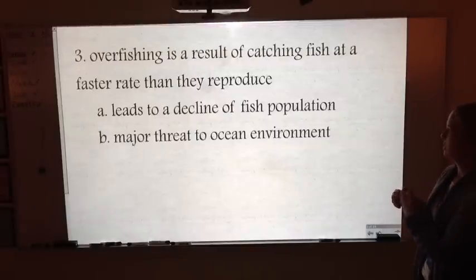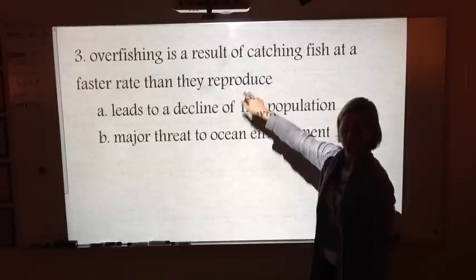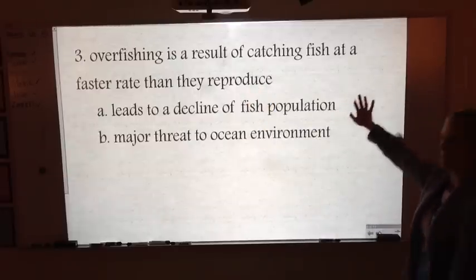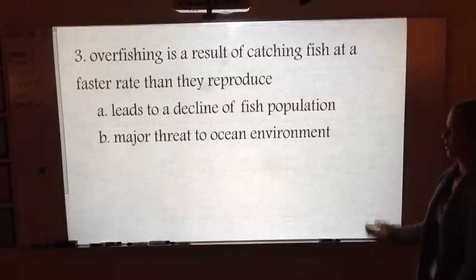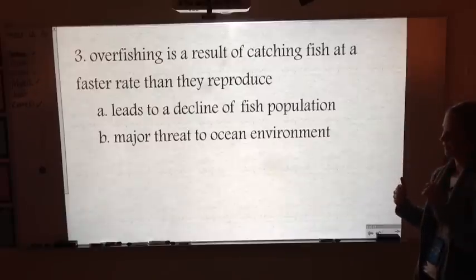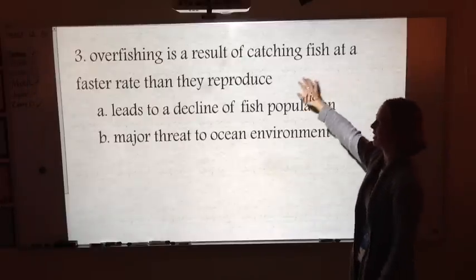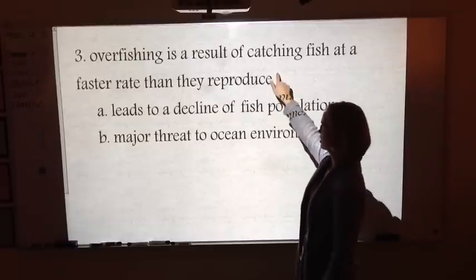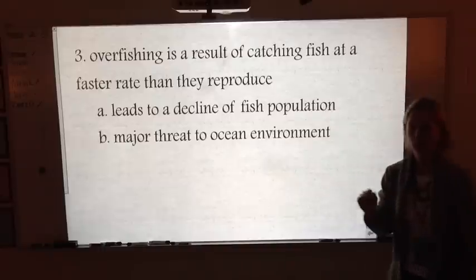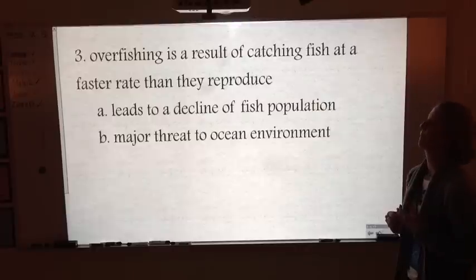Overfishing happens when we take more fish than they're able to reproduce. It's hard to know how many fish there are because we can't see them in the ocean — we don't count fish the way we count deer. We can easily overfish species to extinction, and that affects the entire ecosystem, not just that one population of fish, because you have to think about what they feed on and what feeds on them as well.